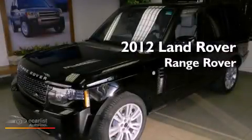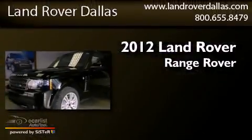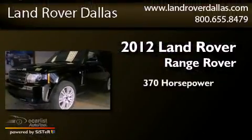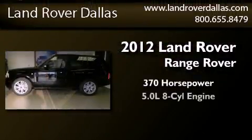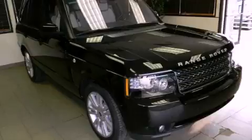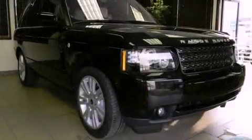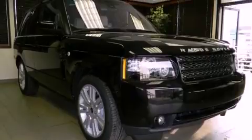This is a brand new 2012 Land Rover Range Rover. This SUV has an automatic transmission and a 5.0 liter V8. Its top features and packages include an air suspension, a supercharger, a locking center differential and hill descent control.